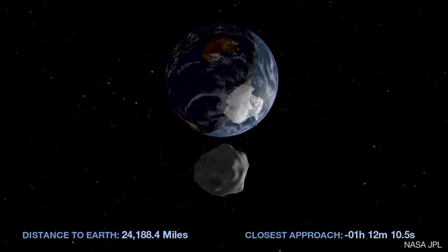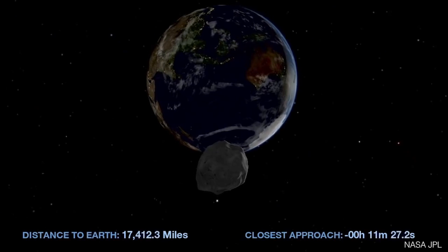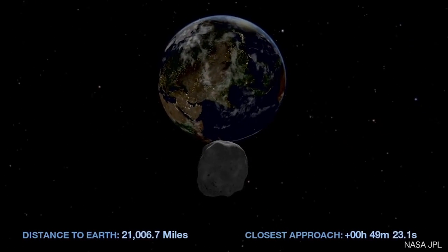Asteroids actually pass by the Earth fairly often, so this is not a literal doomsday experience. Asteroids pass near the Earth if you consider 'near' to be anywhere between here and 30 million kilometers — essentially an eighth of the way to Mars on average. But you can still freak people out by saying we're having a near miss with an asteroid.